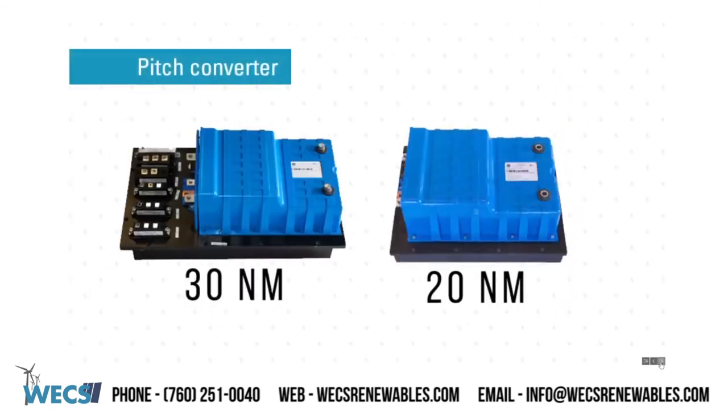Pitch converters, 20Nm and 30Nm. WEX Renewables has partnered with one of the industry leaders in the repair of pitch converters. We can now offer remanufactured 20Nm and 30Nm pitch converters that come with a 1-year warranty. Unlike most repair companies, our H-Bridge units undergo testing that simulates real field use through GE Toolbox and an in-house pitch system.